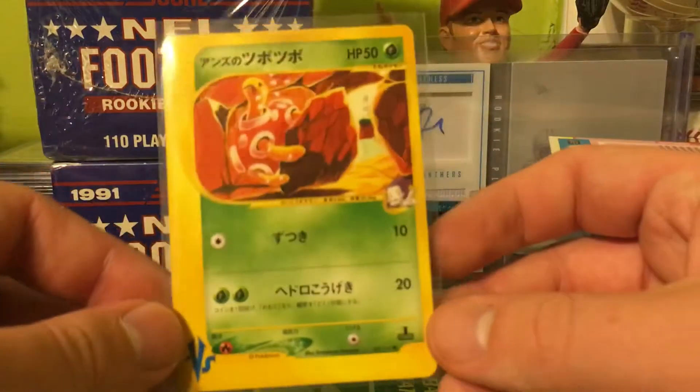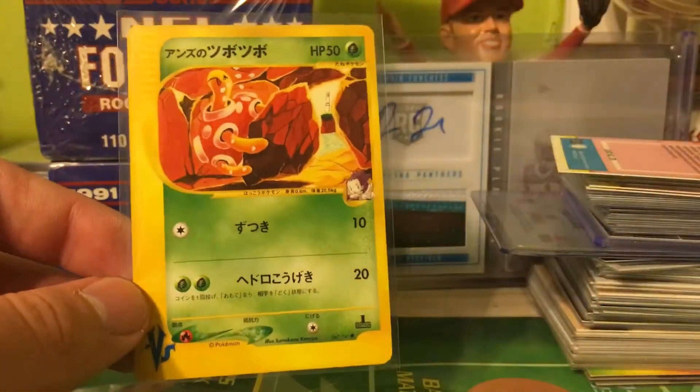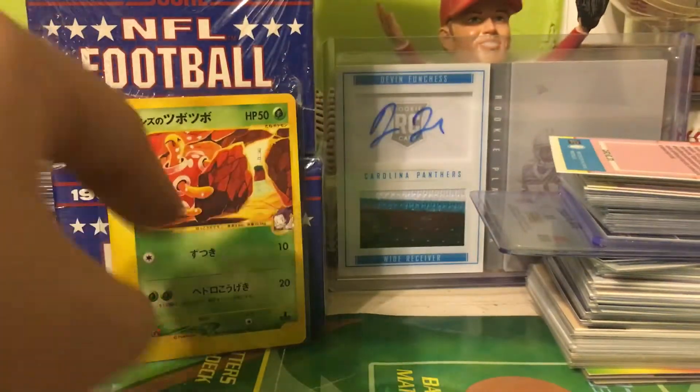My girlfriend got a cool Pokemon lot and there are some Japanese ones — this is a Shuckle, and as you guys know I like Shuckle and I like Psyduck, so that's pretty cool.